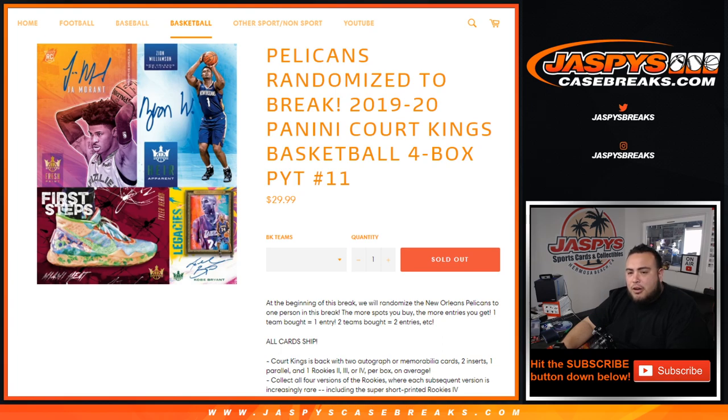We're giving away the Pelicans in this break. All you have to do is buy one team in this break and you get entered to win the Pelicans. You bought two teams, you get two entries.